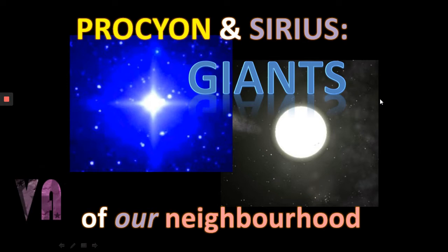Hi everyone, Vega here. Today's video we're going to be looking at Procyon and Sirius, the giant stars of our neighborhood. So let's get to it.